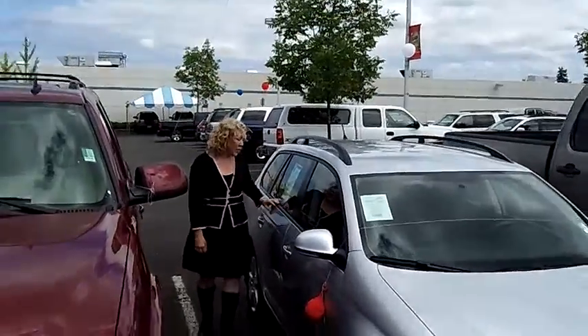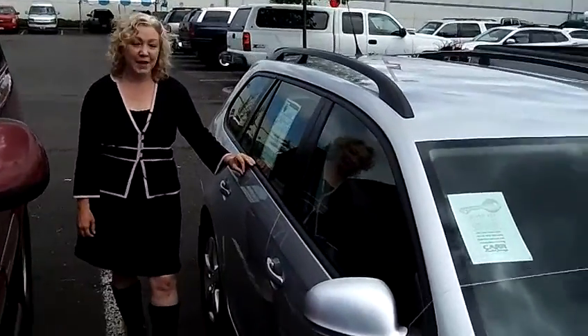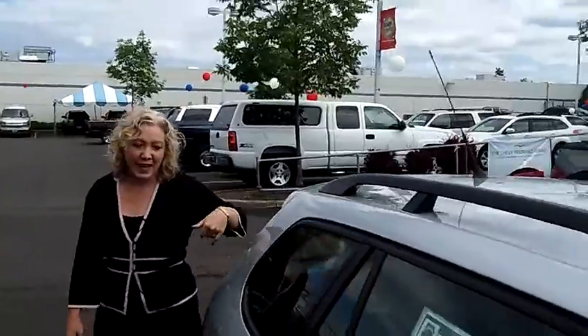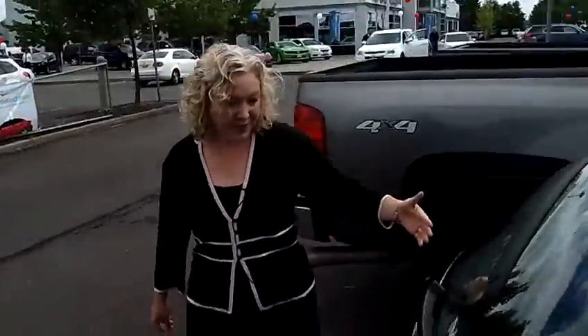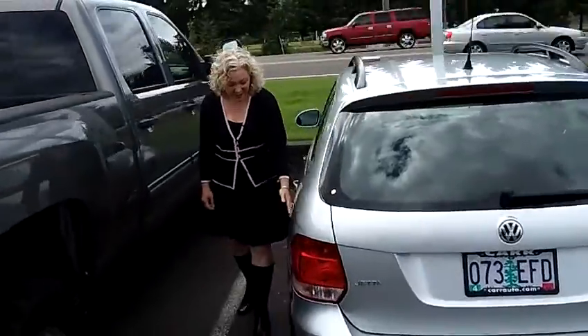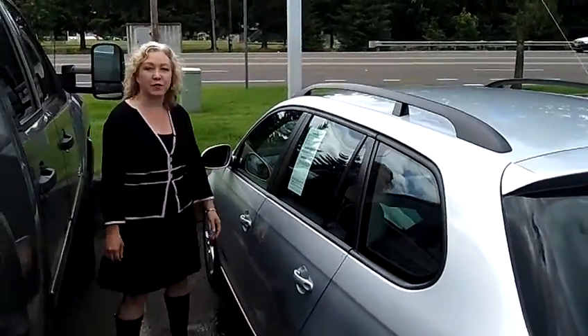This four-door has automatic transmission with overdrive and Tiptronic. We have a roof rack as well as traction control. There's a hatchback and you can see that the tires are in splendid condition, as is everything else on this beautiful Volkswagen.